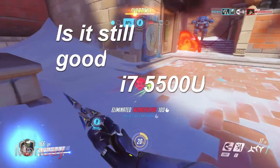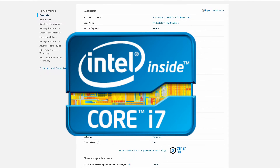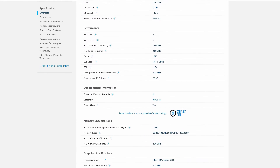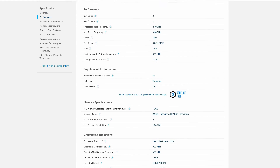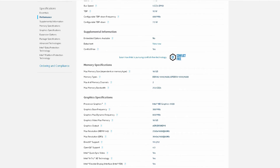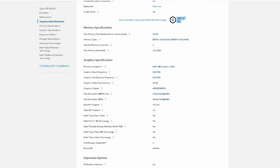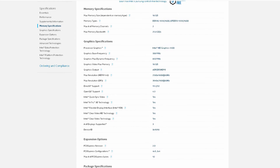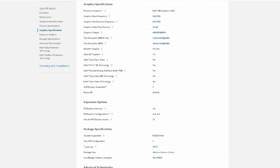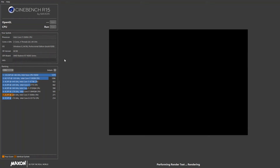Today we're going to be taking a look at the i7-5500U. This is an i7 found in many laptops over the past few years — a Broadwell-based CPU that only has two cores and four threads. The reason it only has two cores, even though it's an i7, is because it's a laptop chip and Intel doesn't really care about laptop users.